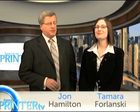Hi and welcome to American Printer TV. I'm Tamara Furlansky, and I'm John Hamilton. Together we'll tell you the latest industry news. We'll give you a sneak peek at what PressTech has in store for IPEX. But that's not all — let's take a look at what else is coming up.